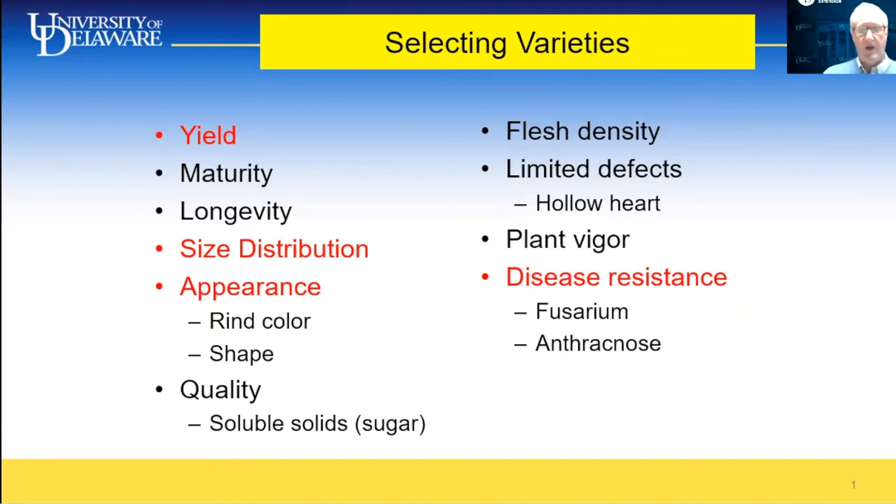We're also interested in when they mature, how long the season is with the variety, soluble solids or sugars, flesh density, the absence of hollow heart, and plant vigor. For disease resistance, we're looking for fusarium and anthracnose resistance in particular. For rind color, we like a dark stripe — not a solid dark stripe type, like a Krypton Swede type of look — but only with a dark rind stripe.